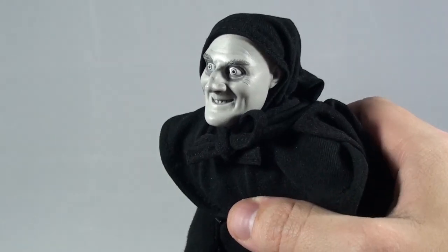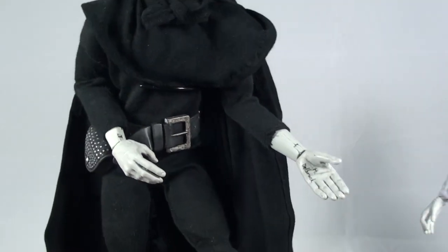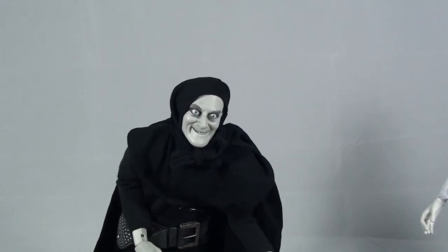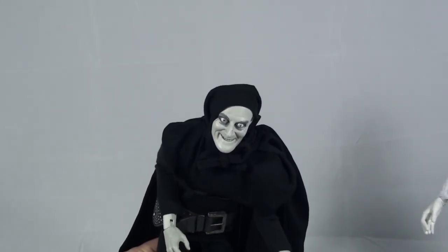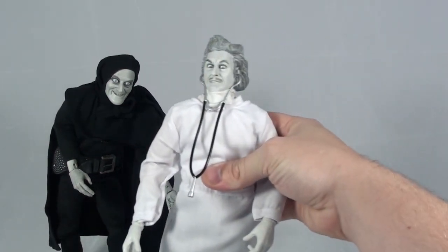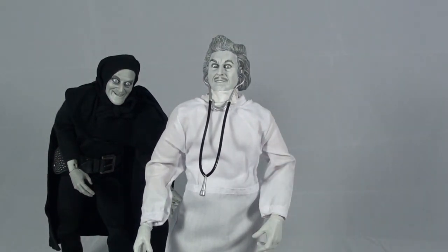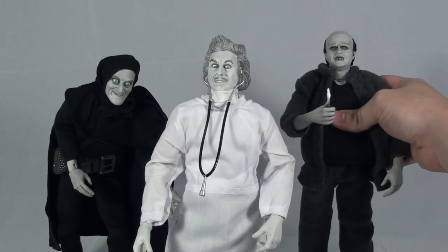There's a lot of really nice detailing on all three of these figures. I just love how they really captured the zaniness and the comedic style of each of these characters with the 12-inch figures. Sideshow normally does a fantastic job with these.